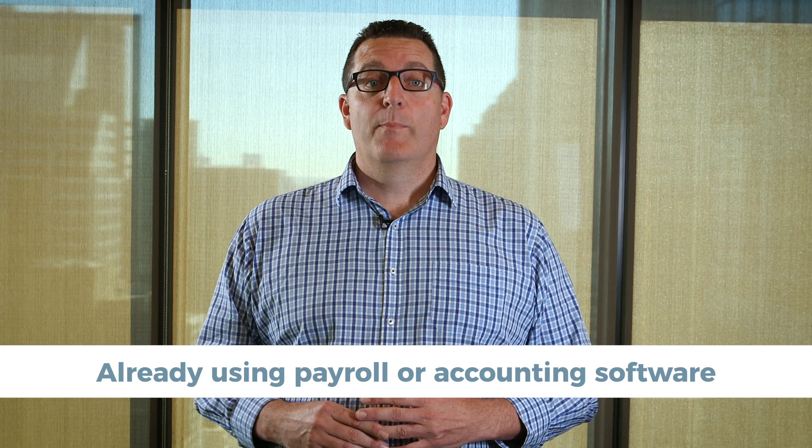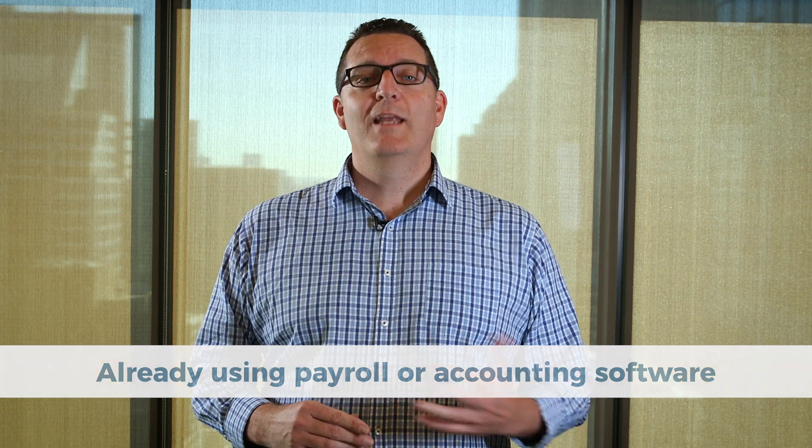Get in touch with your payroll solution provider to confirm whether your product will meet your STP obligations. Some providers have asked for more time to update their products, and they'll be able to confirm if they have a deferred start date. There are a few steps you need to take to connect your software to the ATO. Again, check with your provider, or the ATO has produced a checklist at ato.gov.au/STP-checklist.